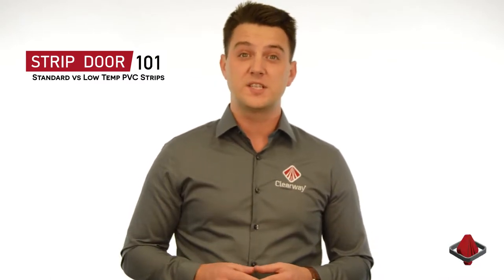Hi, I'm Nick from Clearway. A question we frequently get is what type of PVC material is right for my application — standard or low temp? What we're talking about here is the chemical formulation that determines the flexibility and softness of the material. Our engineering team designs different compounds for different applications.